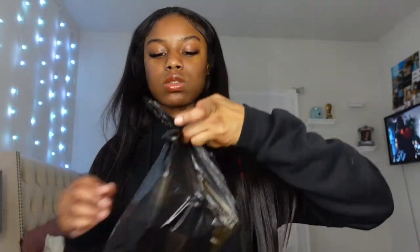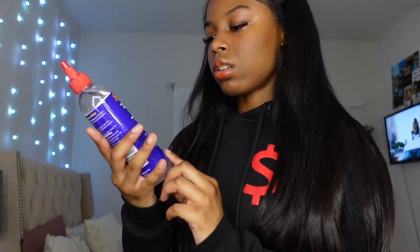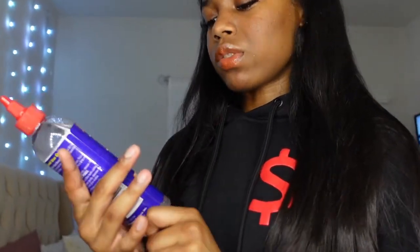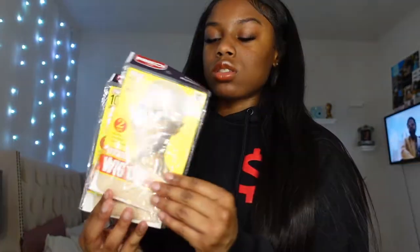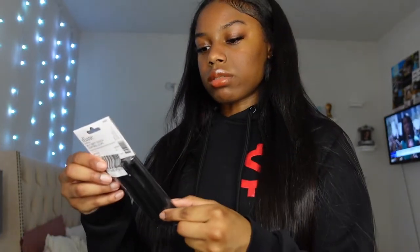From the beauty supply store I got a hair bonder, a quick weave remover, and two packs of wig caps — four caps total. I also got a cone and some hair clips, since all I had were claw clips and I needed smaller ones.